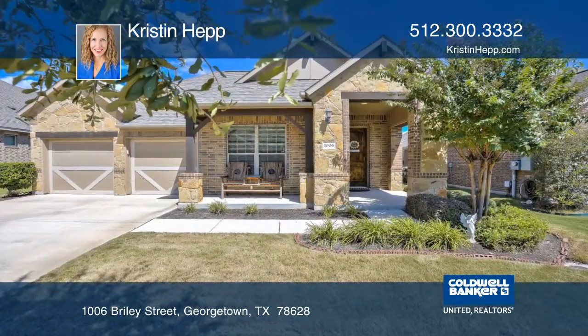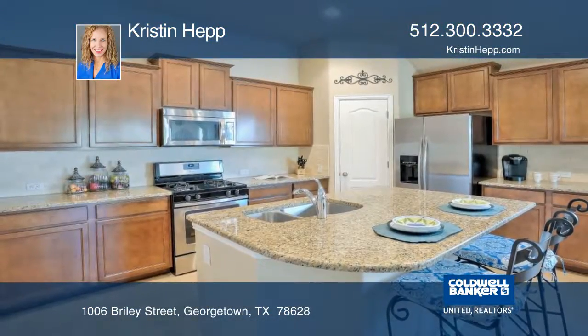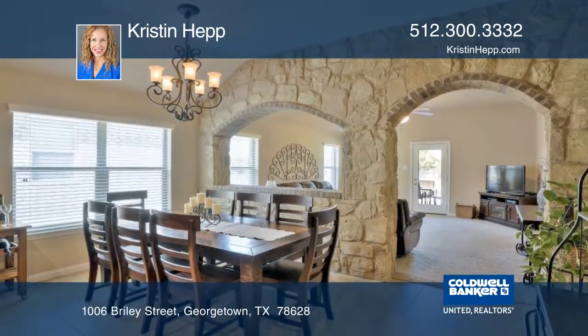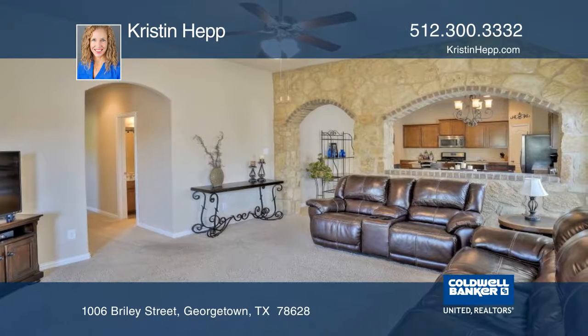Move in, relax, and enjoy all that Georgetown Village has to offer in this single-story, four-bedroom home with an office. The open floor plan has a fantastic layout and tons of character.